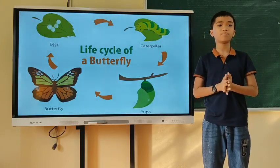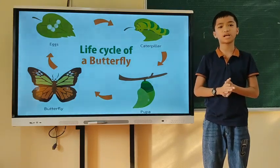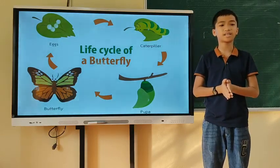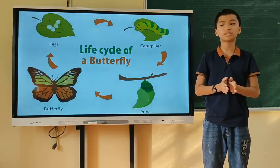Step 3: The pupa. In this step, the caterpillar is now called the pupa. The pupa's stay may last a few weeks to several months.